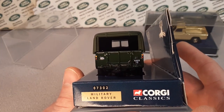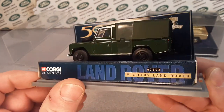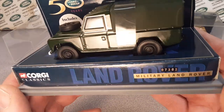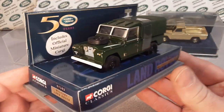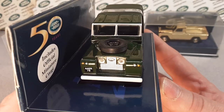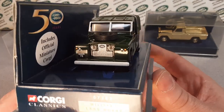Corgi has always produced very nice models. They are a benchmark when it comes to Land Rover models. And we're going to take a look — I've got more Corgis. Now this is just what we're looking at today as a Corgi Classics.